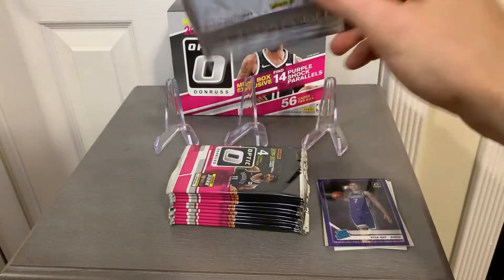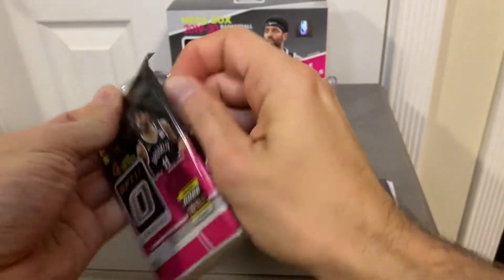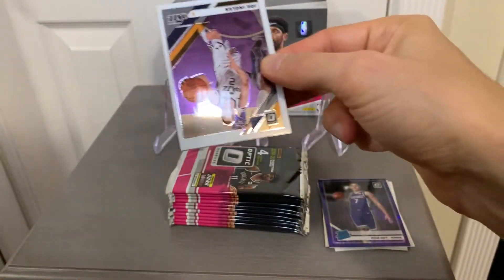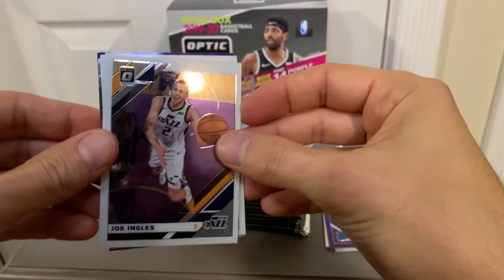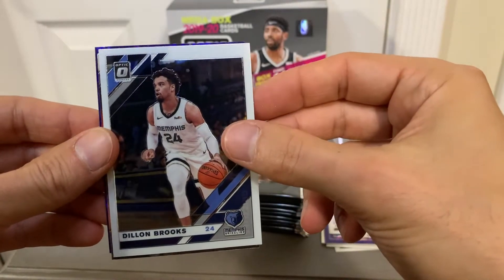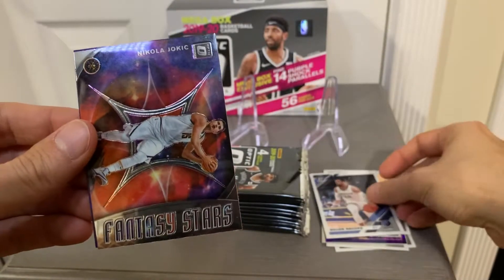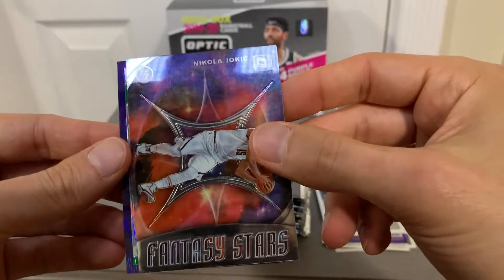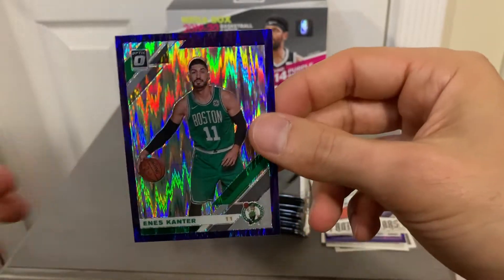Next pack. We have Joe Ingles, Dylan Brooks. And we have an insert — Fantasy Stars Nikola Jokic. And our purple shock card is Enes Kanter.